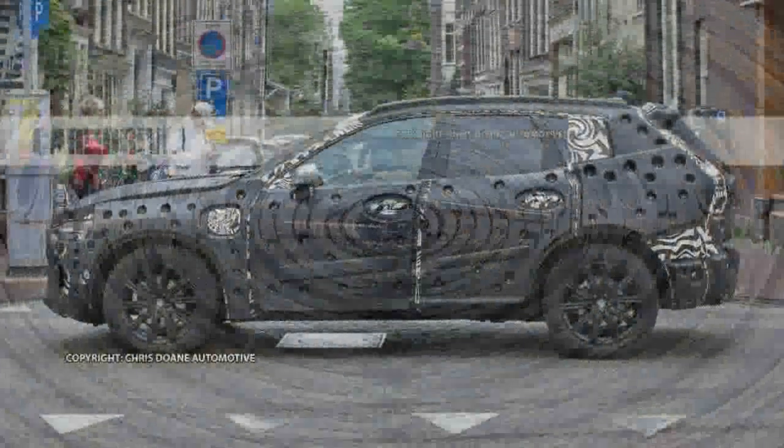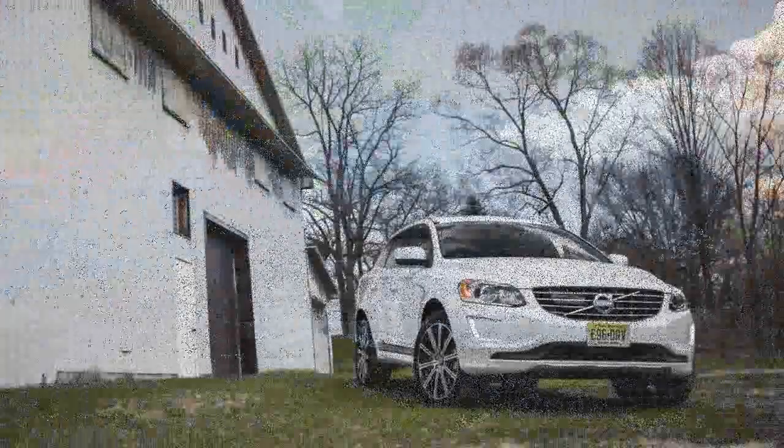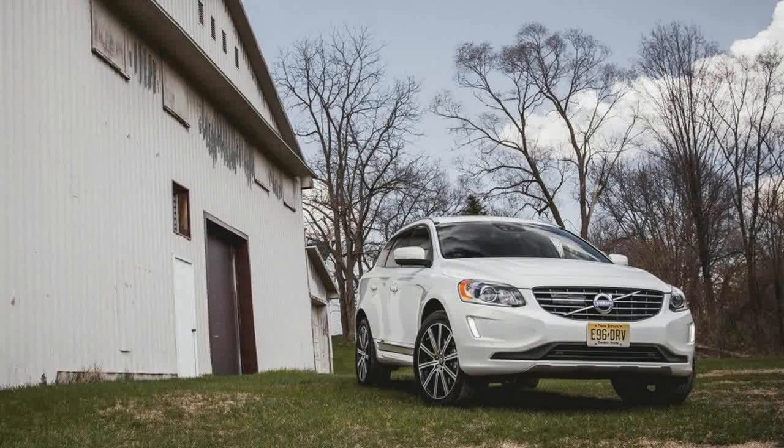Continuing on the theme of a down-sized XC90, the new 2018 Volvo XC60 will be offered in T5, T6, and T8 twin-engine plug-in hybrid model series.